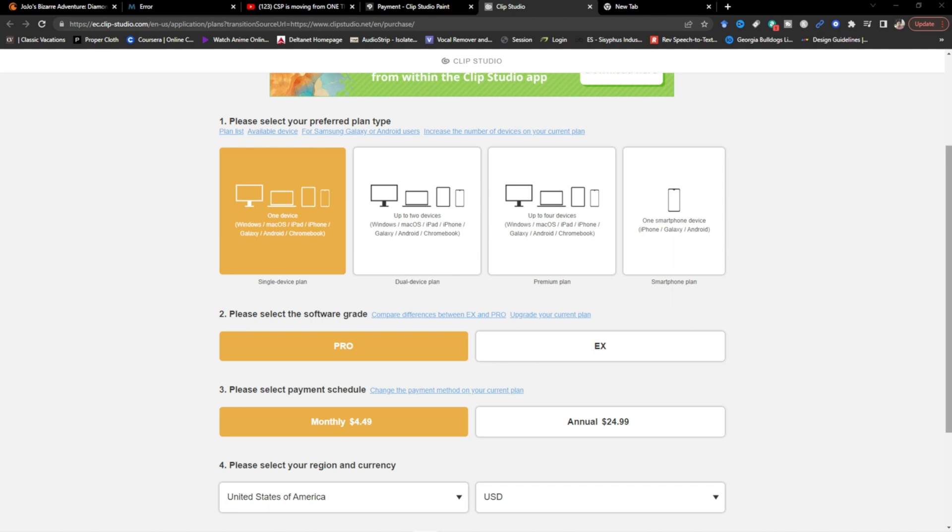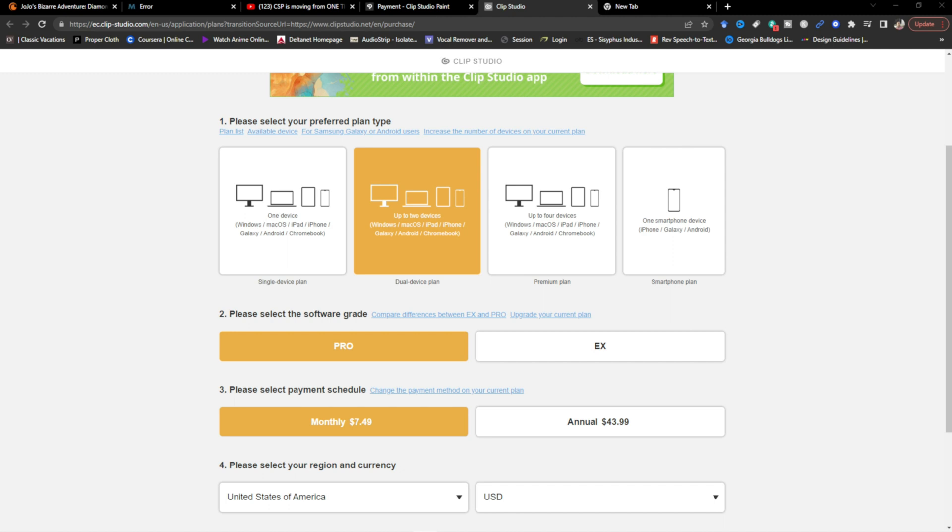When you look at the current monthly plan for the Pro version, it's going to be $4.49 a month for one device, which equals up to $25 annually. If you want the dual device plan, it's going to be $7.49 and $43.99 annually, and it goes up to four devices plus one smartphone device. I will have a link to the pricing down in the description below.